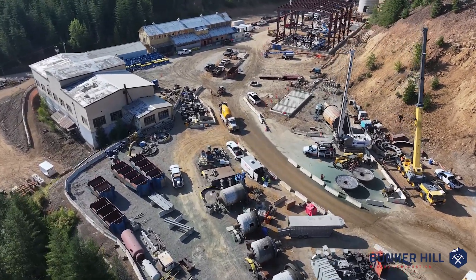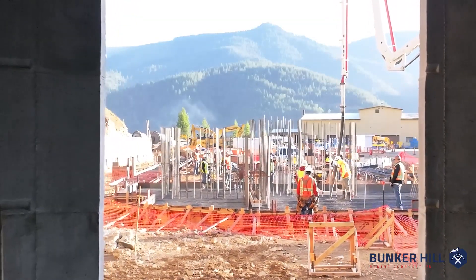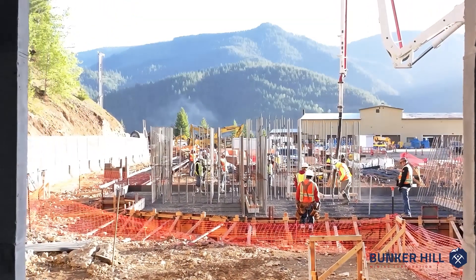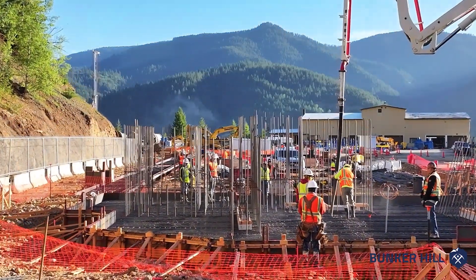Including the conveyors, the thickener tanks, and then putting in the slab that you see behind me, so that we can facilitate putting in the mezzanines for all the equipment that sits above.